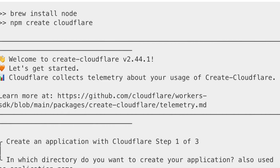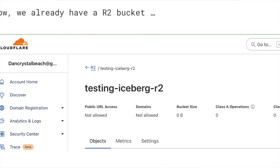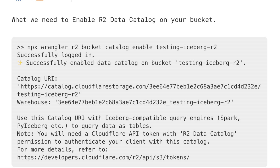I created a bucket called 'testing-iceberg-r2' — super simple, just one or two clicks in the UI. The next step is to enable the R2 data catalog on that bucket with a single command, and it spits back out a catalog URI which you'll need later for connecting Iceberg or any other tool.